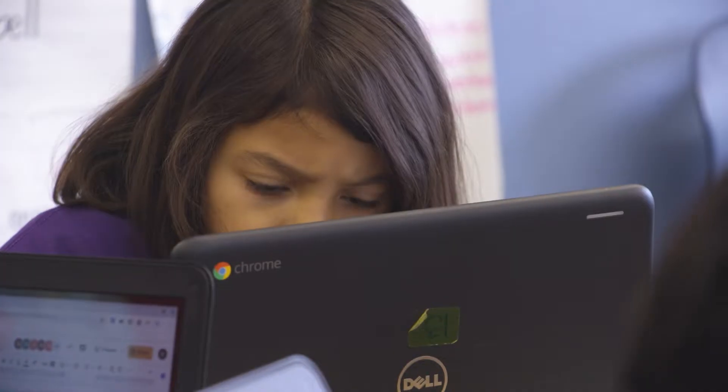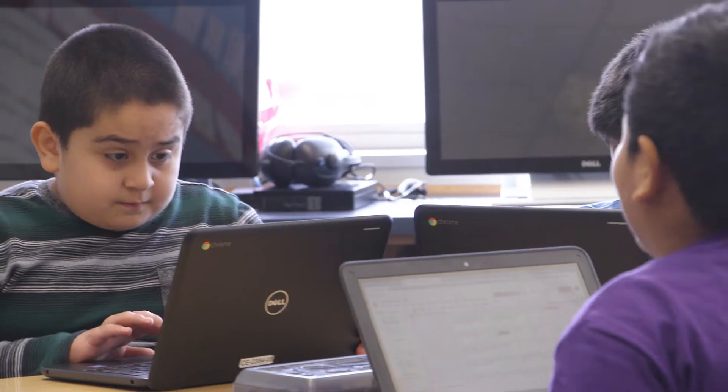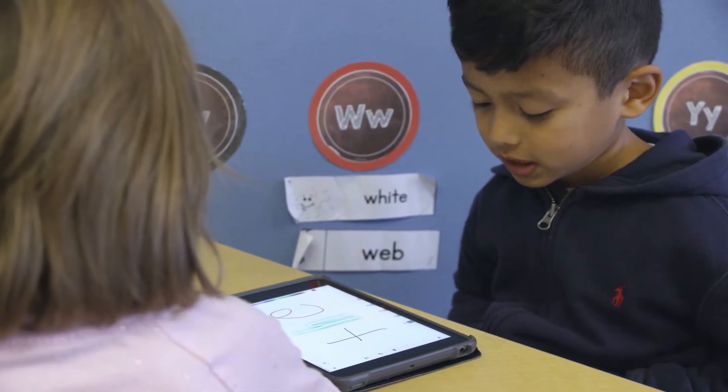We don't want to simply replace the old textbook with a computer. Instead, we're looking at how students can use their technology to be productive.